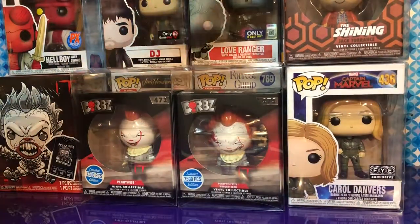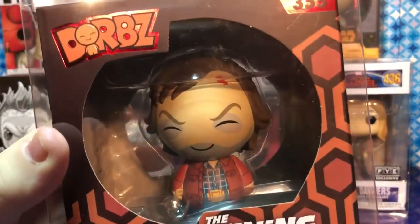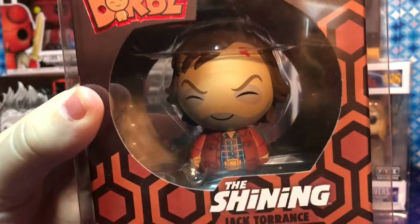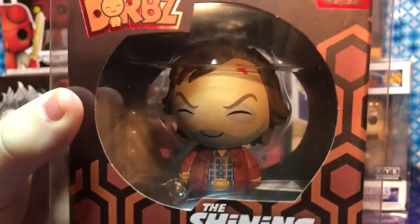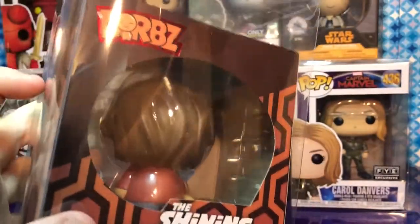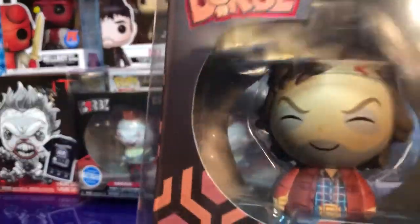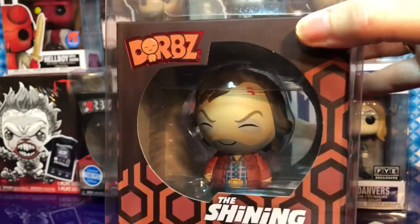Next is Jack Torrance from The Shining — that's awesome. This was from Books-A-Million. We don't have protectors for Dorbz yet, so we just used a regular one for them.